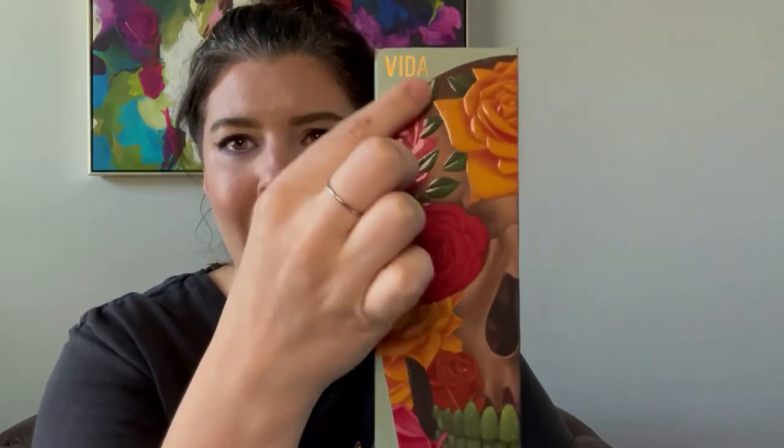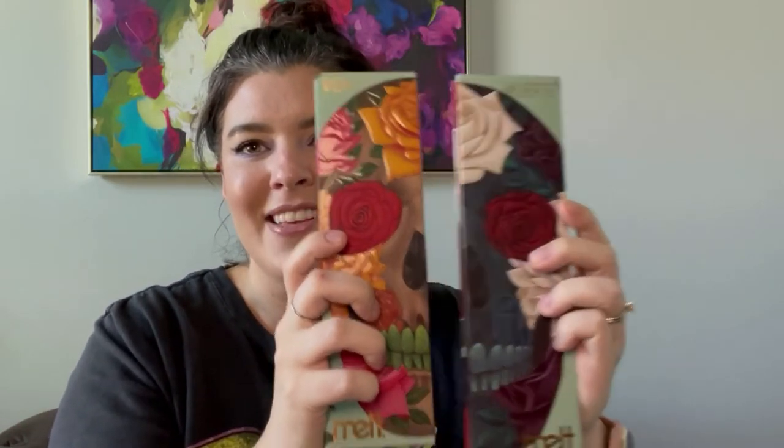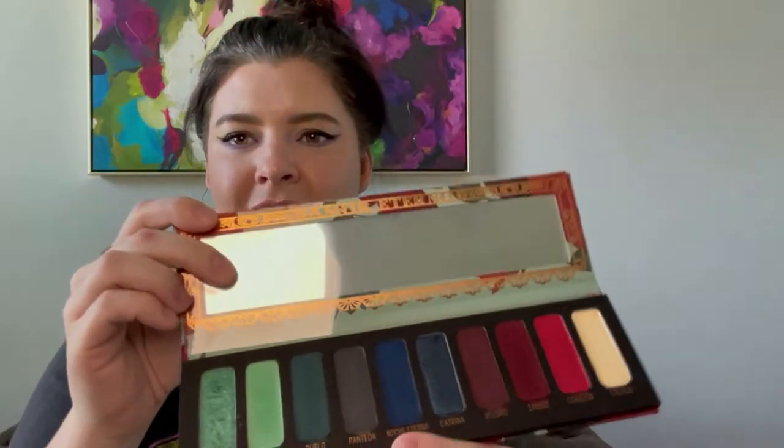These are companion palettes from the 2018 holiday collection — they were super sought-after collector's edition items and they actually just re-released both of them. This first one is the Vita palette — look how pretty this packaging is, kind of a soft matte with raised glossy texture in the Día de los Muertos style. The companion palette is the Muerte palette, and when you put them together they make a beautiful skull.